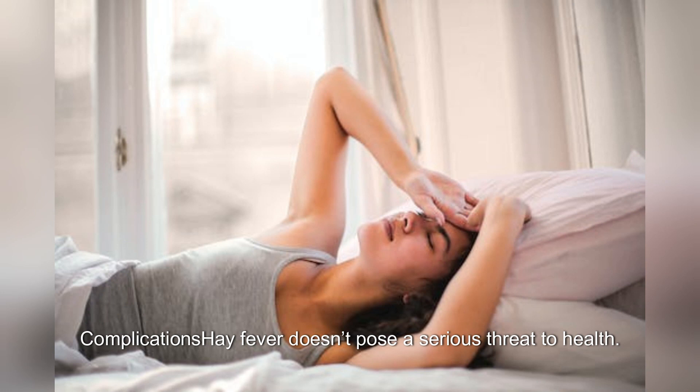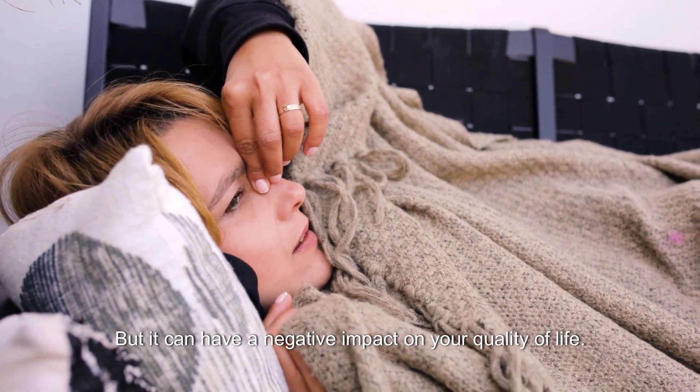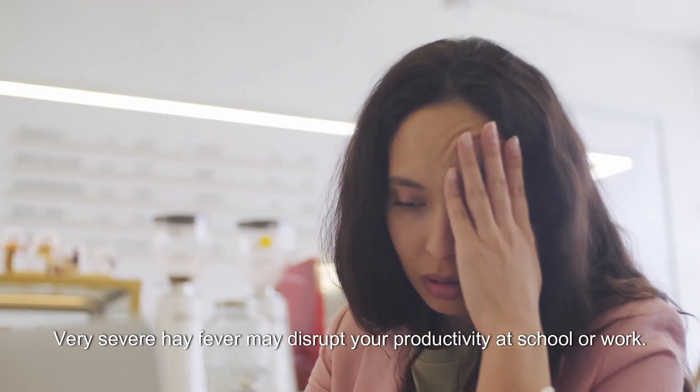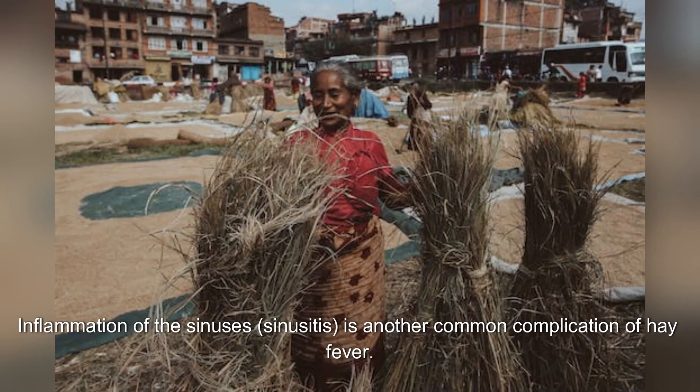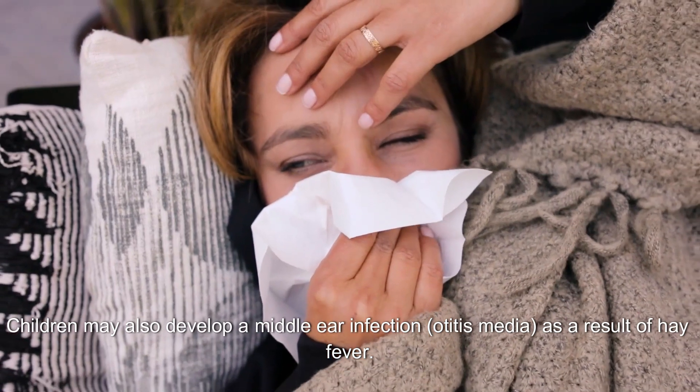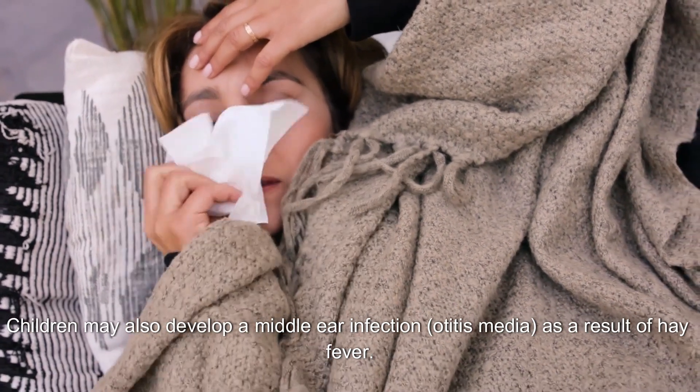Hay fever doesn't pose a serious threat to health, but it can have a negative impact on your quality of life. Very severe hay fever may disrupt your productivity at school or work. Inflammation of the sinuses, sinusitis, is another common complication of hay fever. Children may also develop a middle ear infection, otitis media, as a result of hay fever.